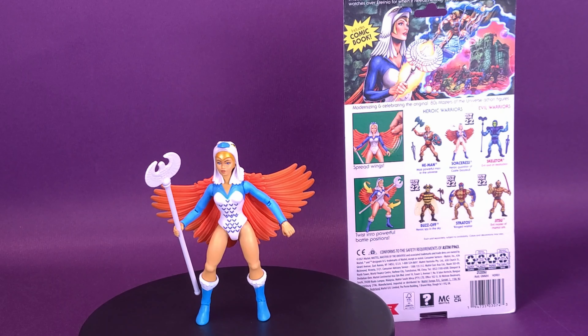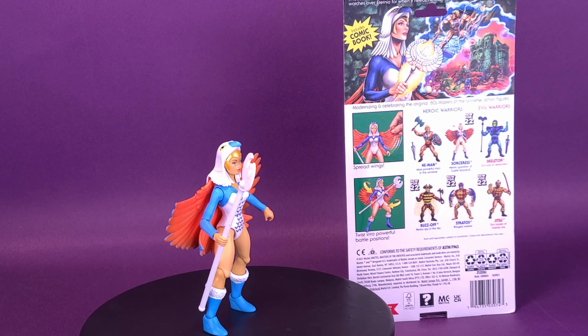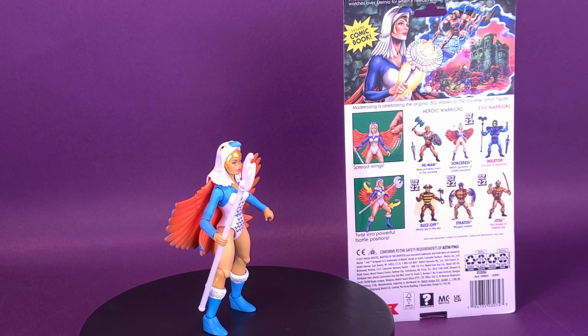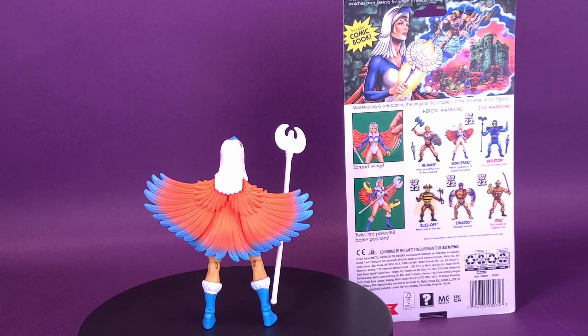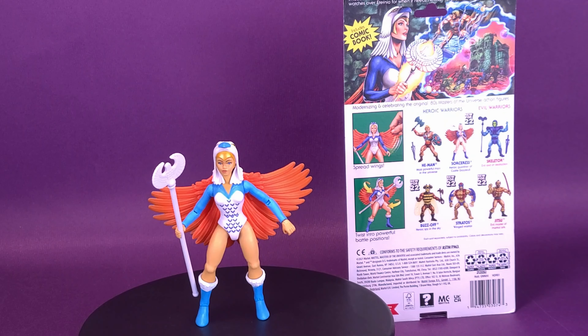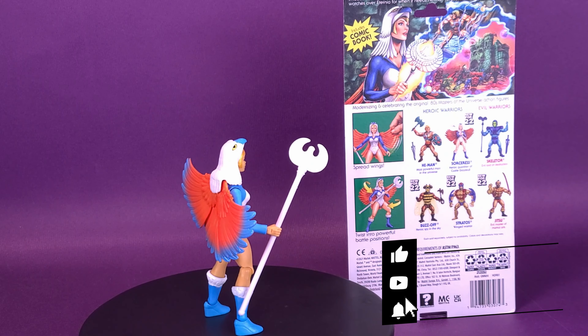It's a really nice looking Sorceress — really the Sorceress I feel we should have gotten from day one. Get the staff into her hand, put her on display. For one last comparison, let's get the Sorceress that came included with Castle Greyskull, get the staff also in her hand, and put her right next to the new Sorceress. Now getting what I feel is the better-looking Sorceress, I'm a bit perplexed as to what I'm going to do with the original one. It's a nice looking figure, but it's not the Sorceress I would have wanted. I wish we'd gotten this one with Castle Greyskull so we didn't have to buy the figures separately.